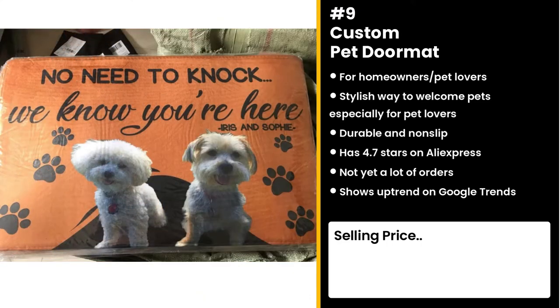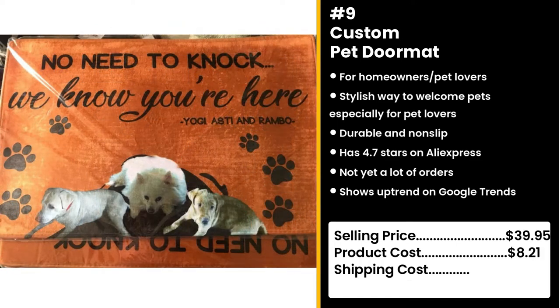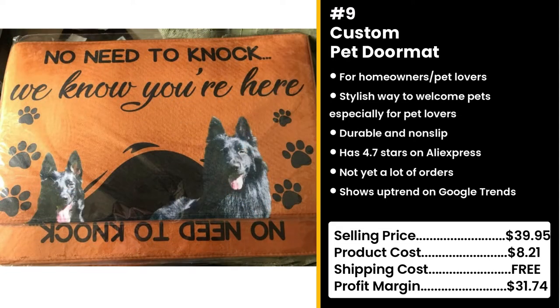You could sell this for $39.95 while the product costs only $8.21. Shipping is free, so you're looking at an excellent profit margin of $31.74.